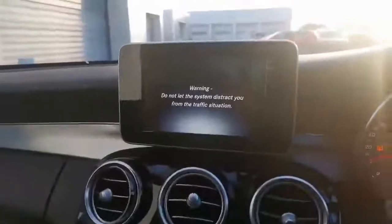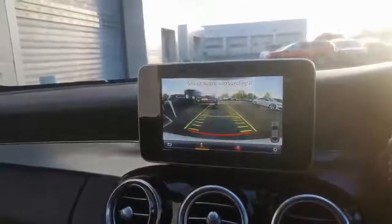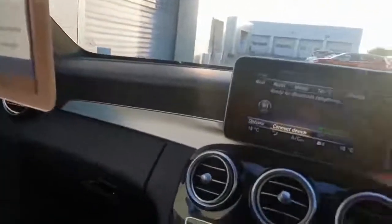27,620 miles on the clock. It's a Premium, so it's got the reverse camera and the panoramic roof. The interior is just such a lovely place to be — I think this colour combination is stunning.